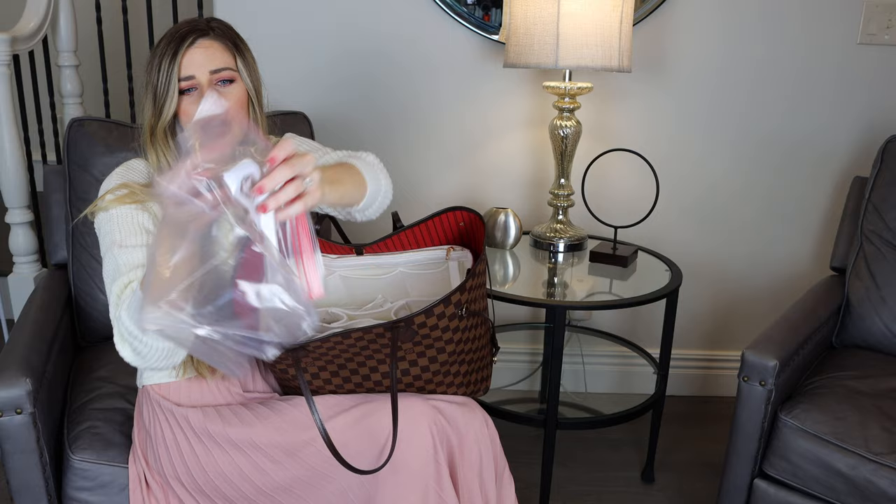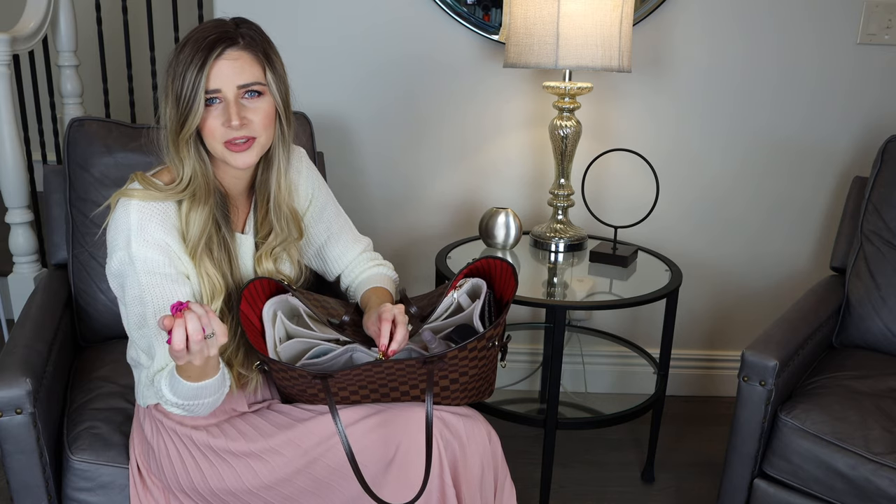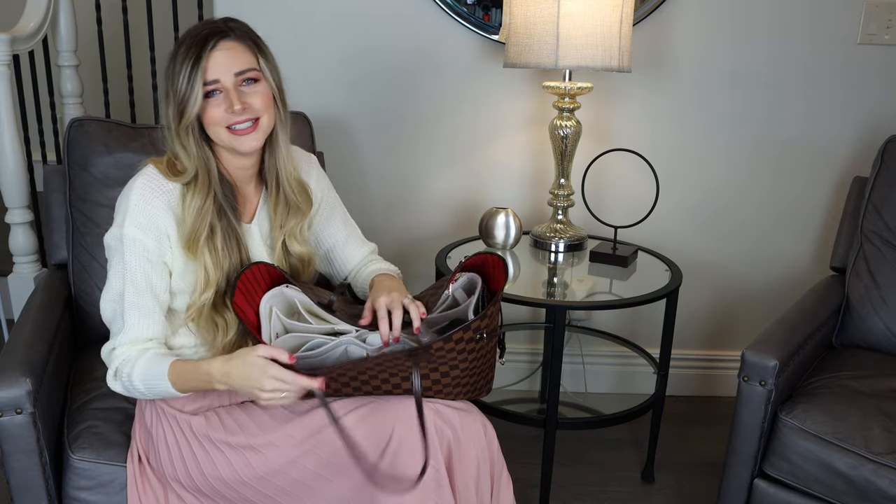Extra baggies — you always need a baggie. I have a receipt from the dermatologist; I went and got a skin check. There's also a little flap off a book she tore. I'm not even going to show the next item because there are some not-so-great viewers out there. I will say I have underwear in here because sometimes you just need to feel refreshed — you get sweaty, start your period, whatever it is. Just put an extra pair of underwear in your purse; you'll thank me later.